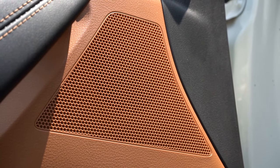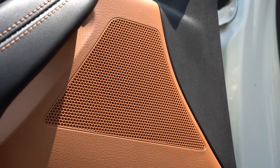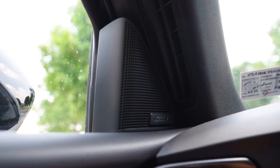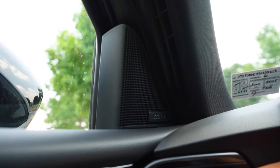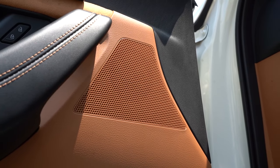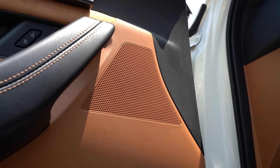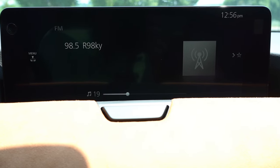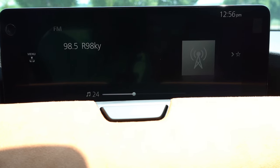Let's test out the Bose sound system clarity. There's actually a ton of bass with plenty of clarity on FM radio — the SiriusXM wasn't hooked up yet for this CX70, but I imagine it would sound even better. It's a really good sound system. I had a Bose sound system in my G35 Coupe back in the day and it never failed me — very reputable company.